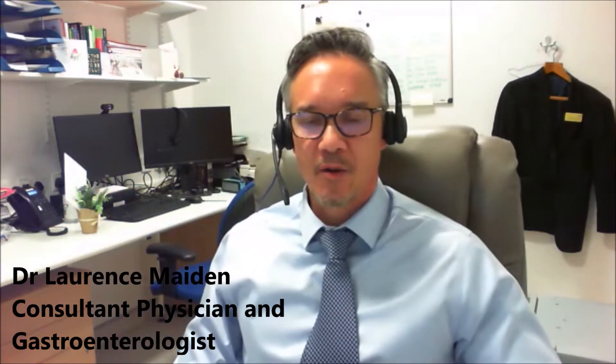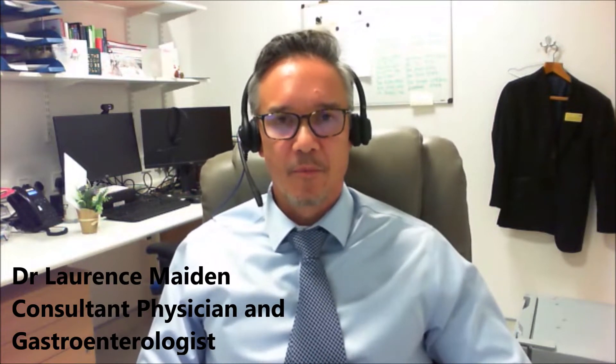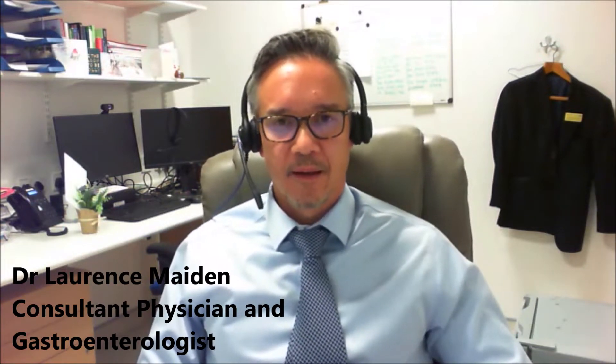A colon capsule endoscopy is a capsule designed to travel through the gut and through the entire large bowel or colon. This technology has been around for over 20 years and was first introduced predominantly in the small bowel, because a capsule will fit through the small bowel much more snugly, like a train going through a tunnel.